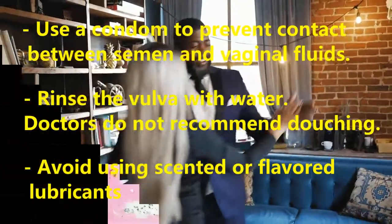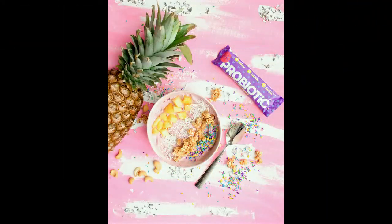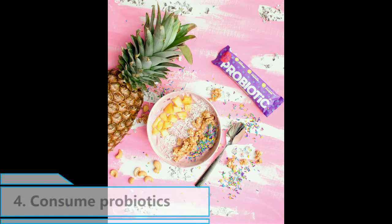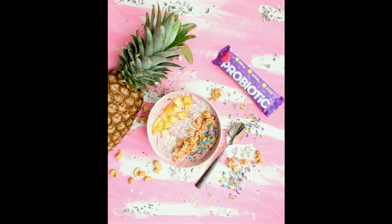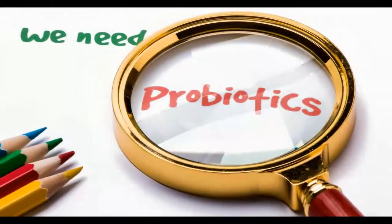Avoid using scented or flavored lubricants. 4. Consume Probiotics: Probiotics support healthy bacteria throughout the human body, including in the vagina. They may also help prevent some vaginal infections, especially yeast infections. Probiotics can reduce the risk of vaginal odor, as they help restore the vagina's normal pH.